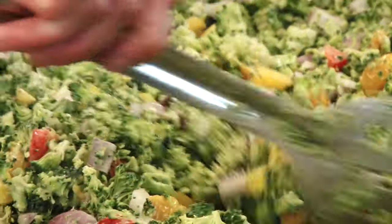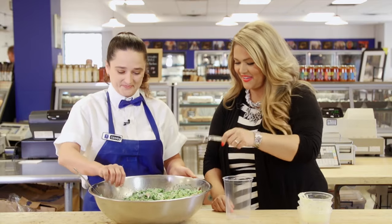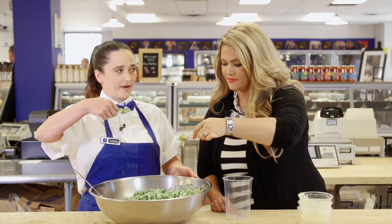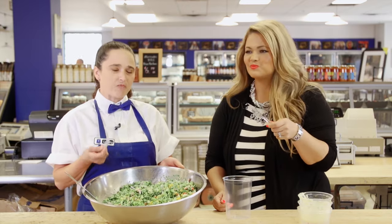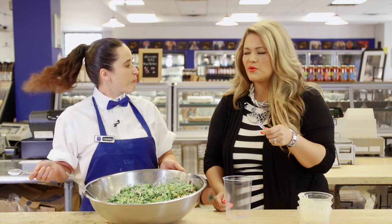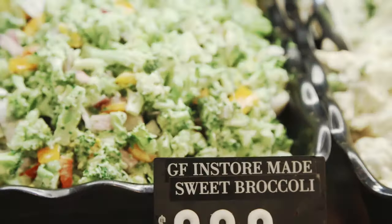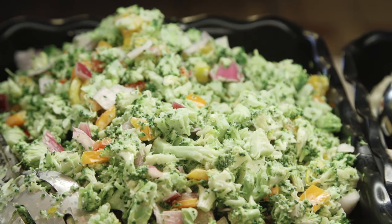Hope your taste buds are ready for something unique. I am ready for this. I've got the spoons for you and me — cheers. You want to get some of that mandarin in there. Mmm — nice and fresh and healthy. Delicious. That is so yummy — I love it, it's so fresh. Nice crunch. Salads are something that are made in store every single day, so you can take them home and be assured that it's going to be great.